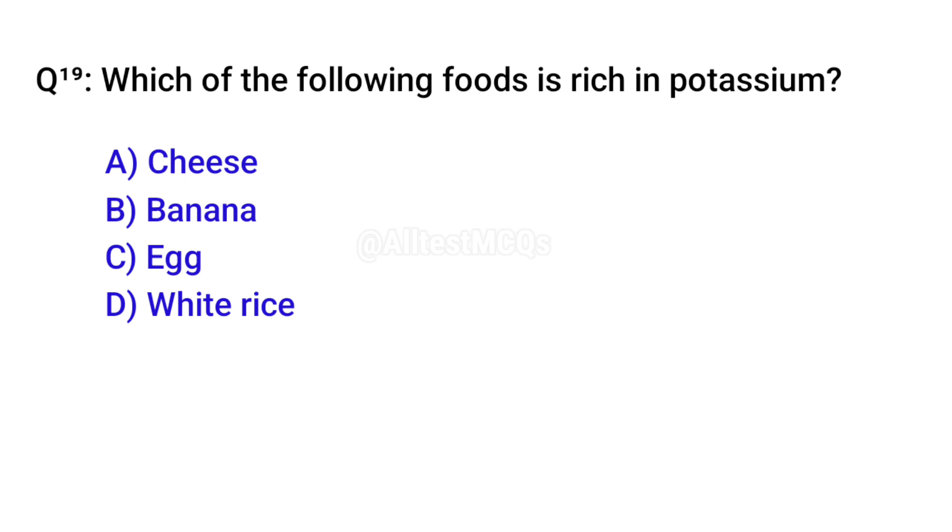Q19. Which of the following foods is rich in potassium? Correct option is B. Banana.